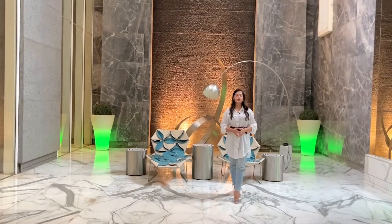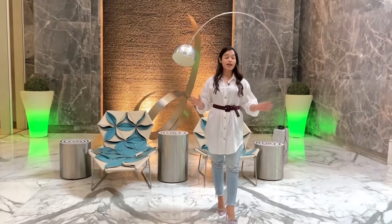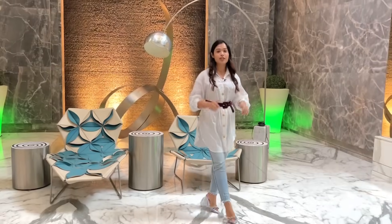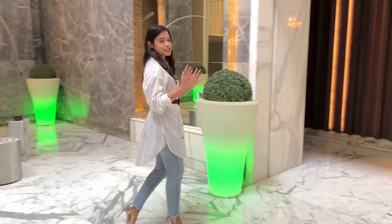Welcome back to Code Estate Property Tour. Today on Code Estate we are touring a 5 BHK apartment fully furnished. The interiors itself have costed around 4 crore.